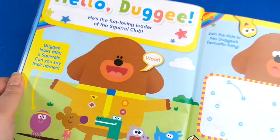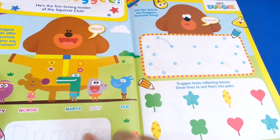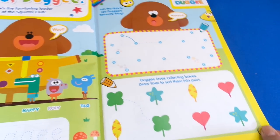Then we've got Hey Duggee — Hey Duggee is the fun-loving leader of the Squirrel Club. Of course we love Duggee here, look at this, isn't that adorable! So you can do some tracing and some dot-to-dot. CBeebies always has a lot of learning activities in here, so it's great for kids.